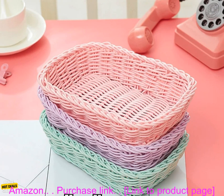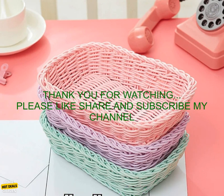Pricing: this home storage basket is available for $12.99 on Amazon. This home storage basket is available on Amazon.